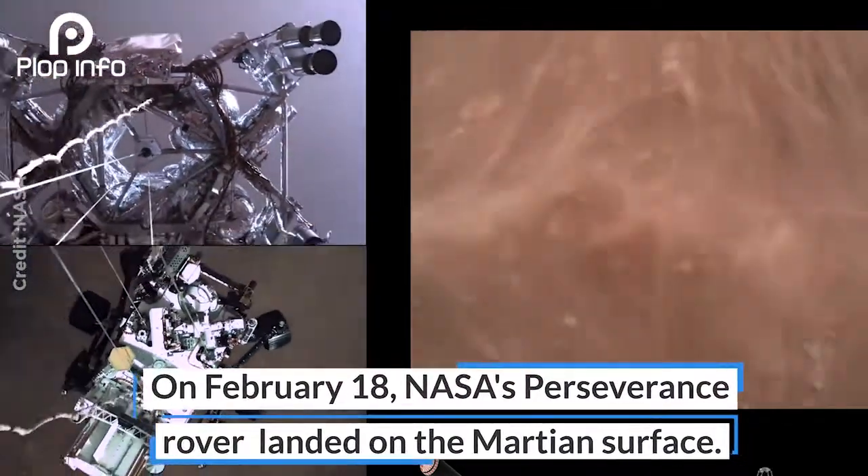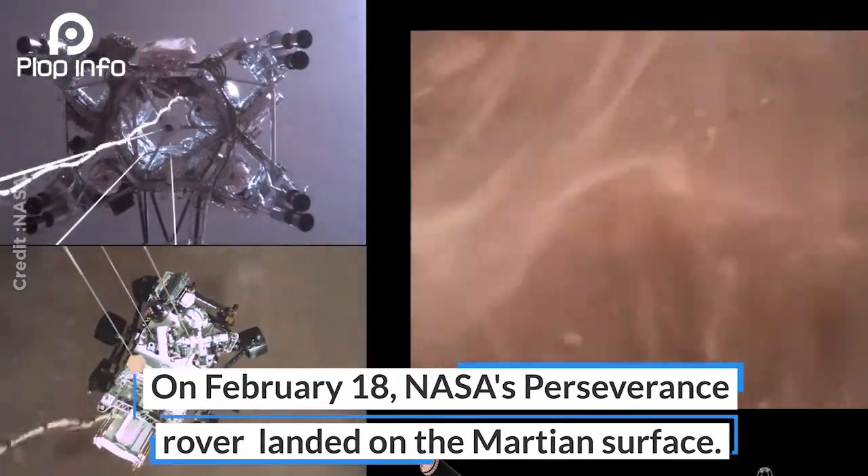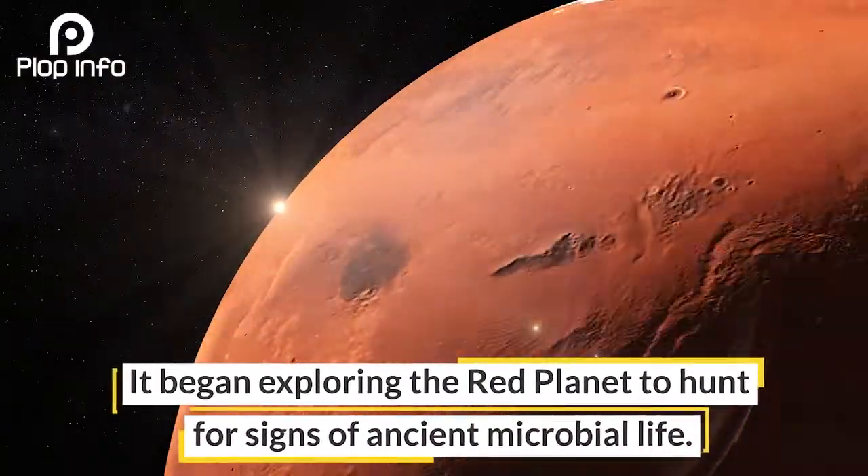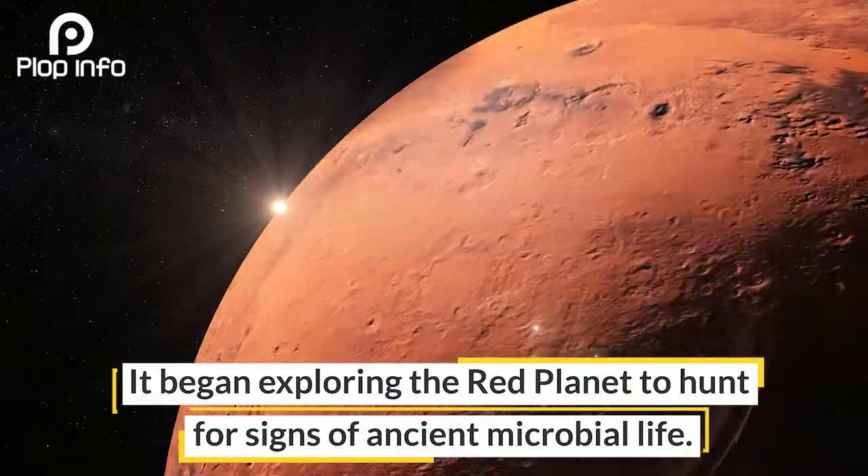On February 18th, NASA's Perseverance rover landed on the Martian surface. It began exploring the red planet to hunt for signs of ancient microbial life.